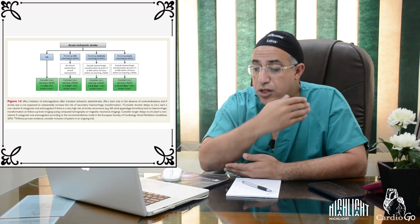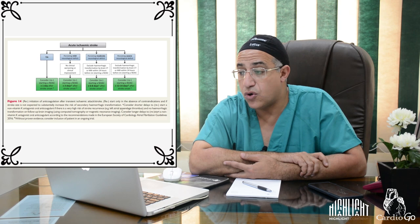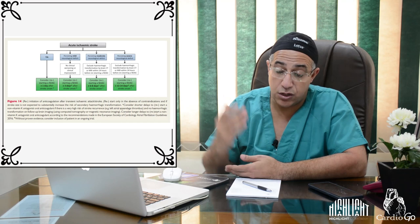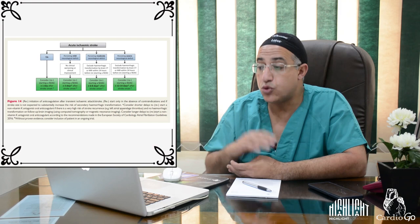For acute ischemic stroke, the timing to restart anticoagulation depends on neurological deficit severity: 1 day after TIA, 3 days after mild neurological deficit, 6–8 days after moderate neurological deficit, and 12–14 days after severe neurological deficit as assessed on CT or MRI within 24 hours of the event.